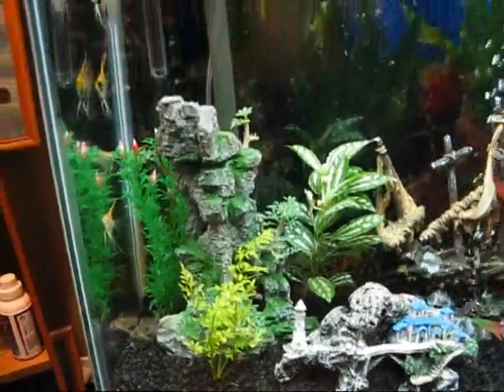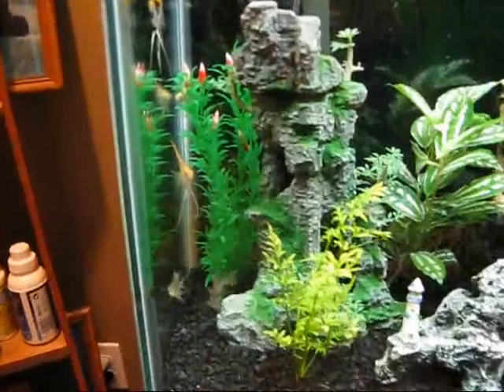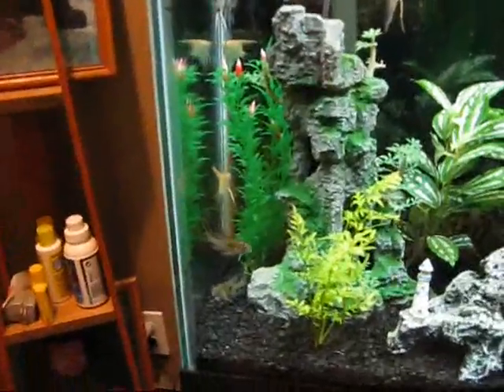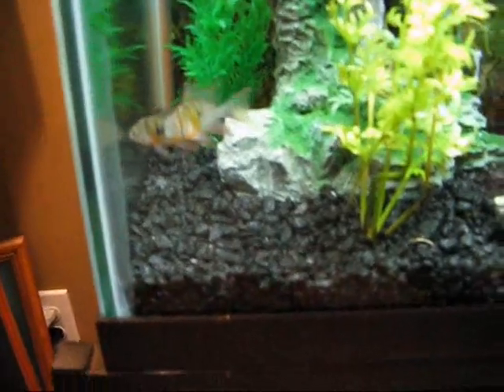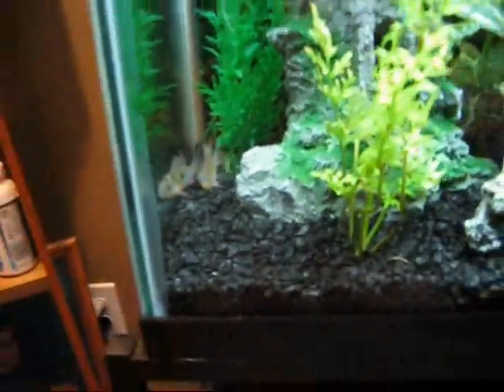Two days ago I got two more angels — those plain, maybe peach-colored angels. They're assorted, so I don't really know what their name is. And I got these Bolivian rams. They're pretty cool. I've seen them ramming each other last night, so that's pretty cool.